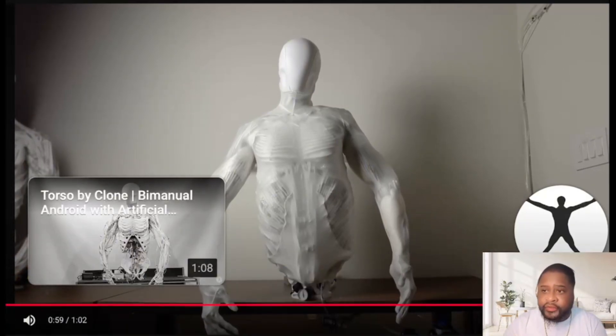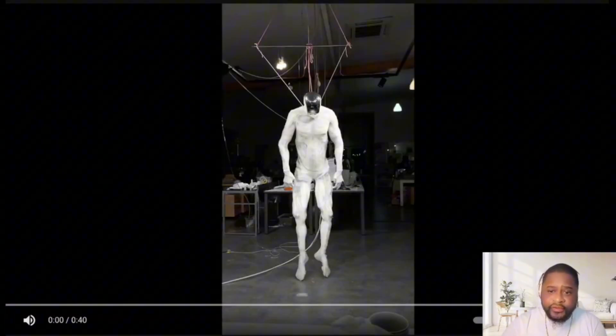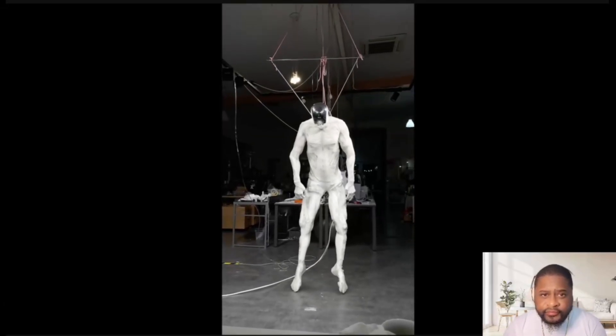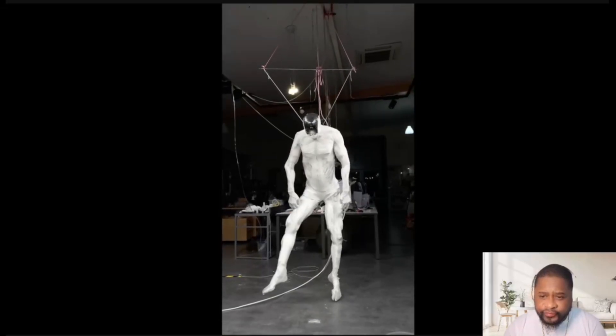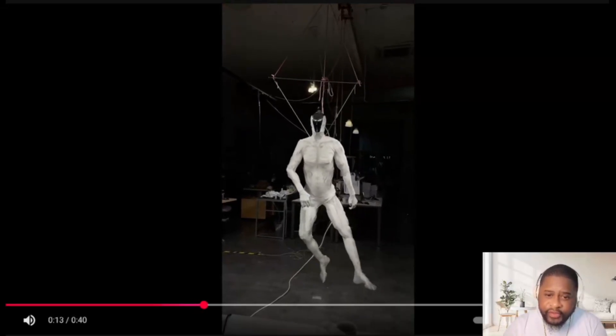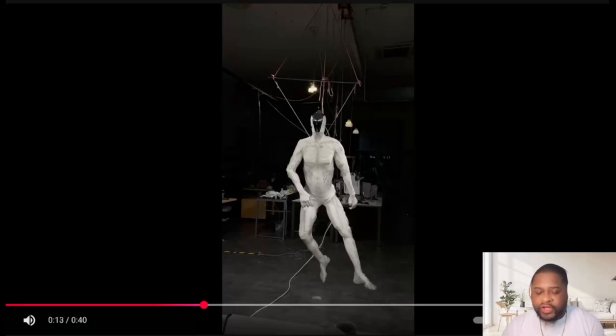We've got one more video that's going to show us the full body of this android. Look at the legs, the kneecaps — it looks so lifelike, besides the head, because they made it more robotic. This is insane. I'm trying to picture what it would be like in the real world and I'm not sure yet.